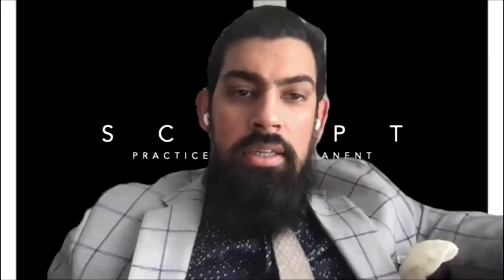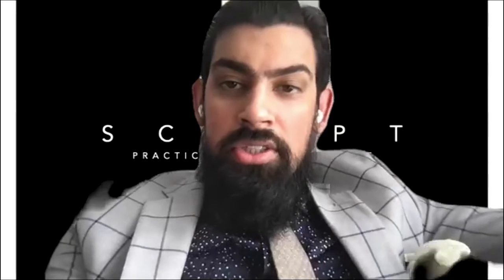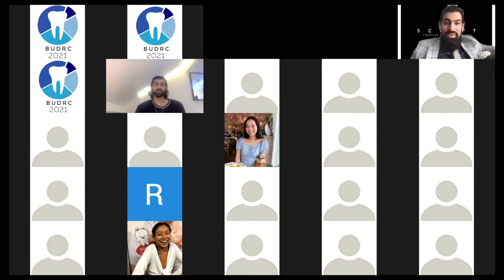Hi Krish. Firstly, congratulations — lovely work, not bad for your first endo. Fantastic occlusal assessment; it's something that's often missed even in practice. So the fact that you're trying to identify these things is very, very good. Would you like to run me through your decision-making process and why you would consider single-stage endo versus two-stage endo?